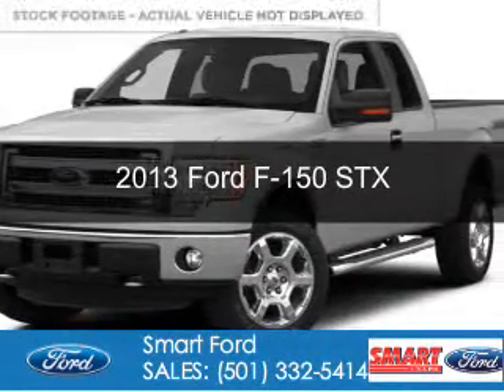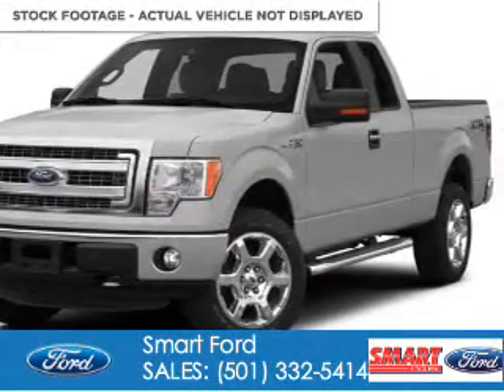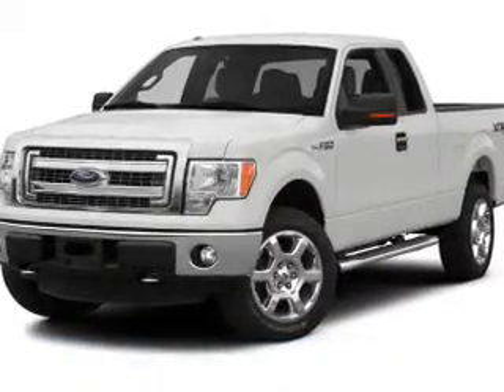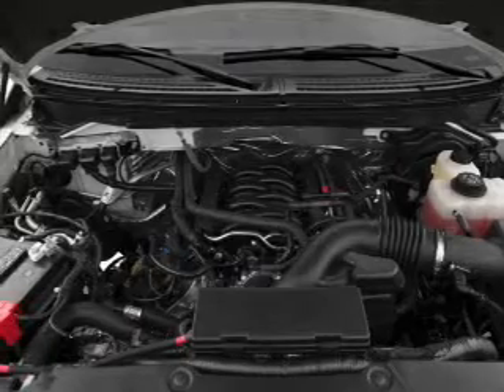This is a new 2013 Ford F-150. It's powered by 4-wheel drive, a 5-liter 8-cylinder engine, and a 6-speed automatic transmission.